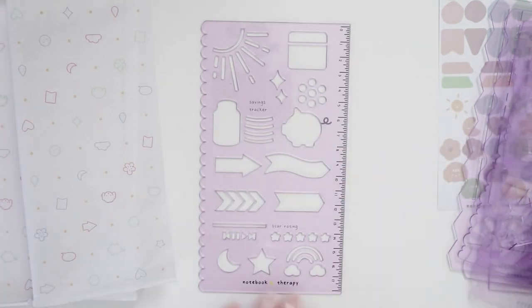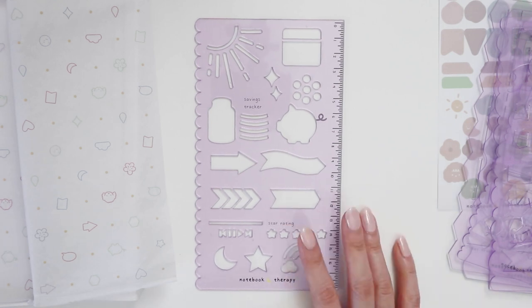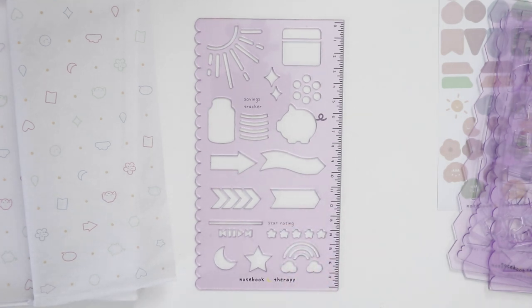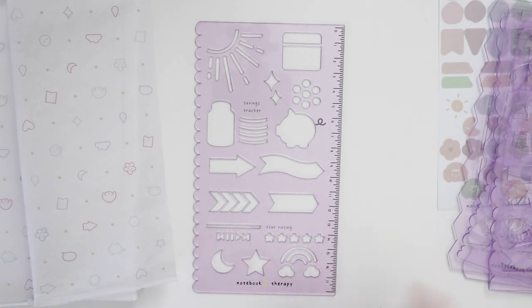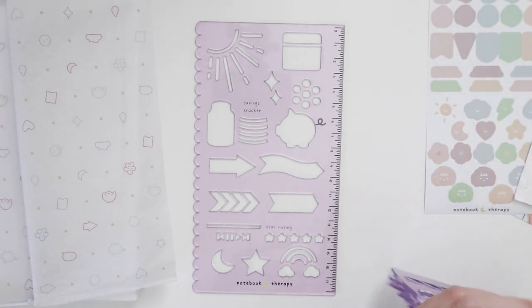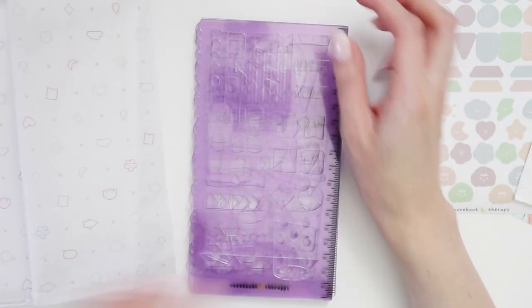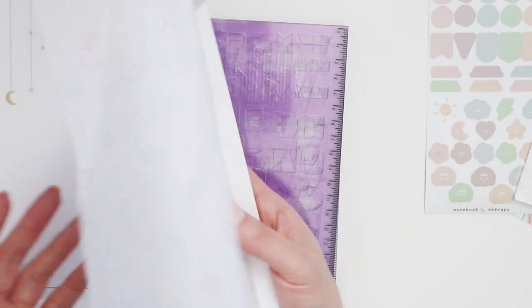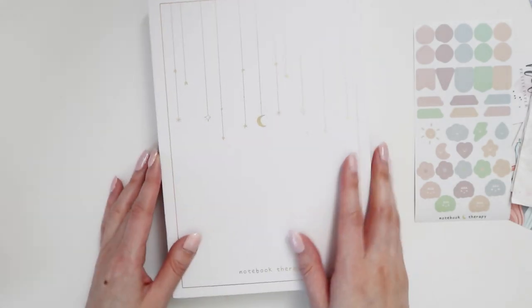The last stencil has very commonly used shapes for bullet journals, and they come in a range of different colors — I picked purple, but I think there's aqua, pink, or blue as well. I'm really excited to try these out. As I said, the quality from Notebook Therapy is really good — even these boxes are so solid and well-presented, so I give them an A-plus for quality.